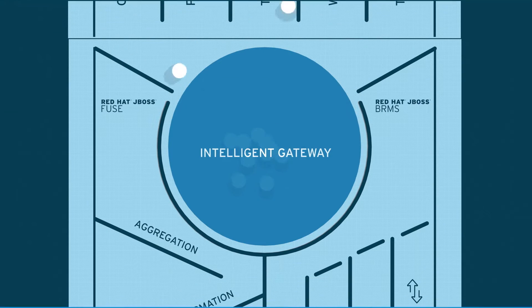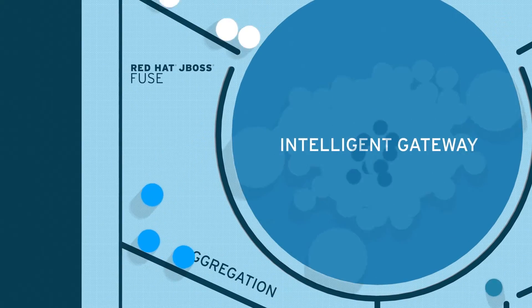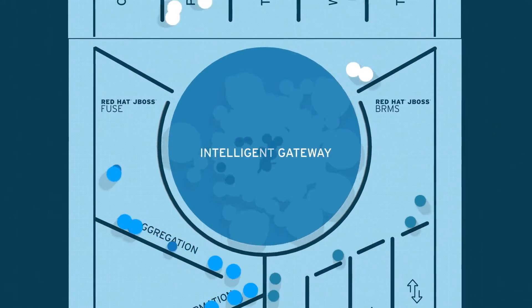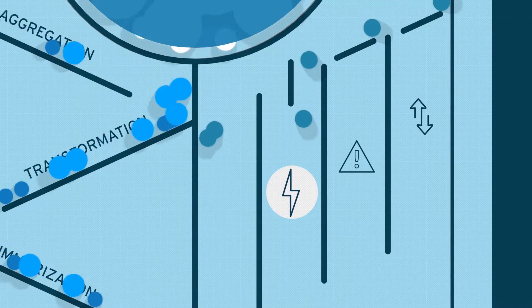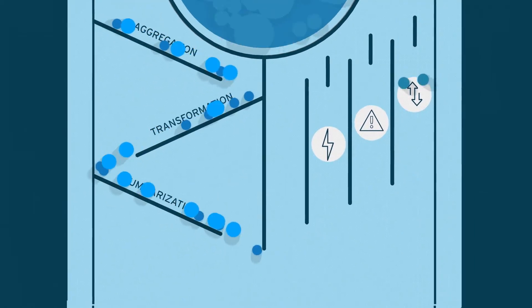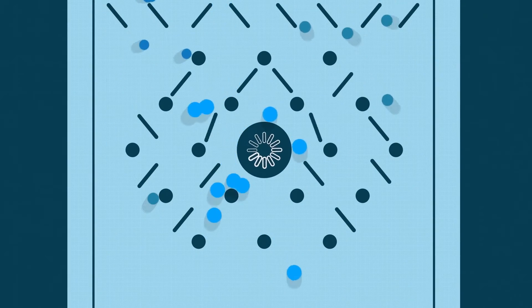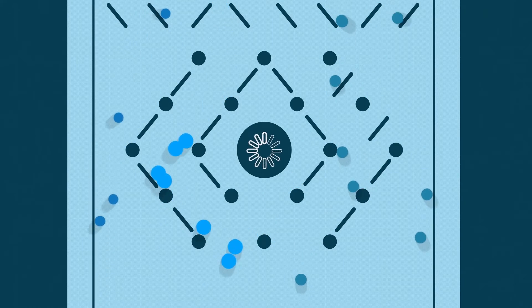In an intelligent gateway powered by Red Hat technologies, data is received from a variety of devices. Next, the data is processed to connect it to the right applications at the right time and in the right format. Then business rules direct decision-making for actions like turning devices on or off, raising mobile alerts, or changing data flows. This complex event processing means decisions are made in real time at the edge, by implementing rules that control devices faster and easier.